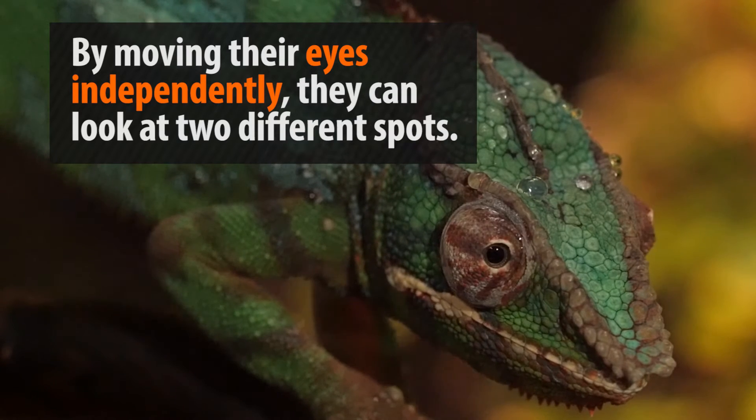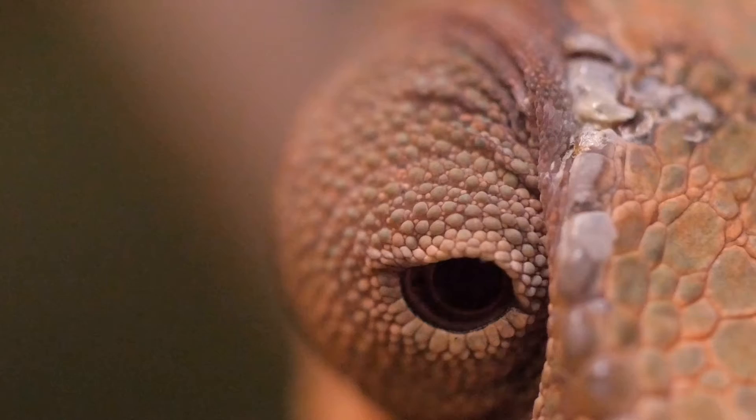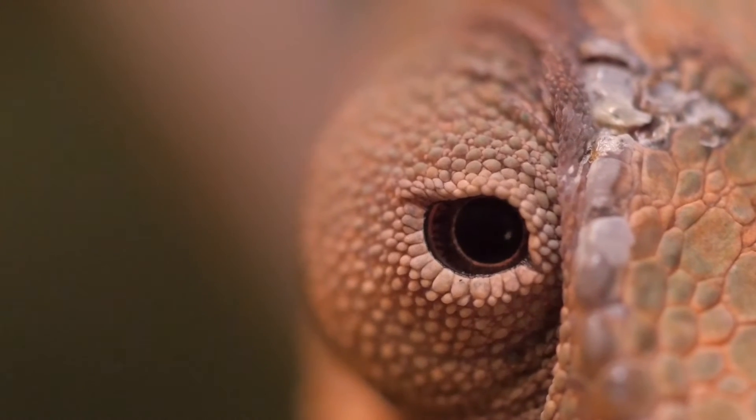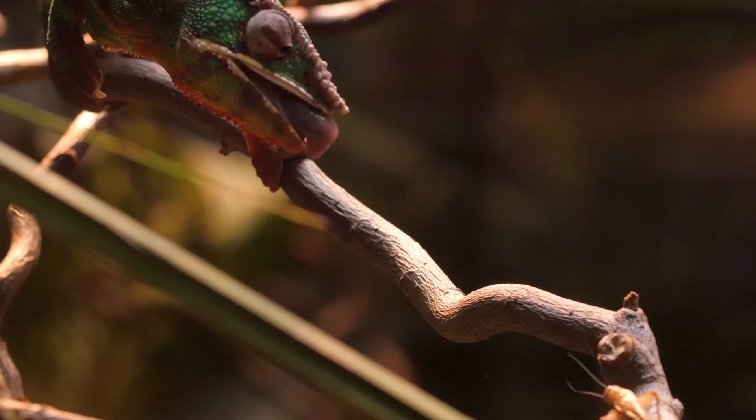Their eyes can move completely independent of one another and can spot movement from great distances. Once a target is acquired, both eyes lock onto the prey.